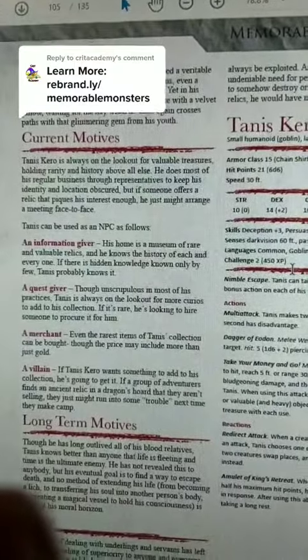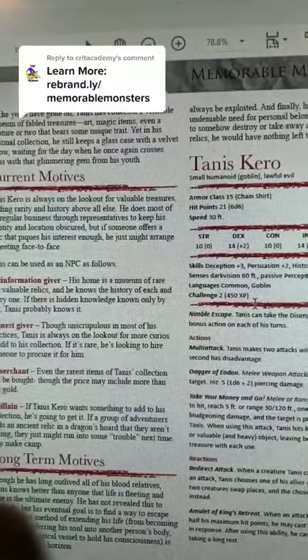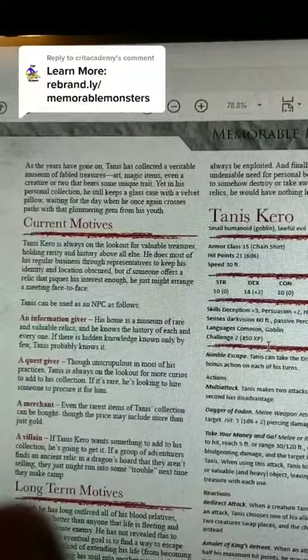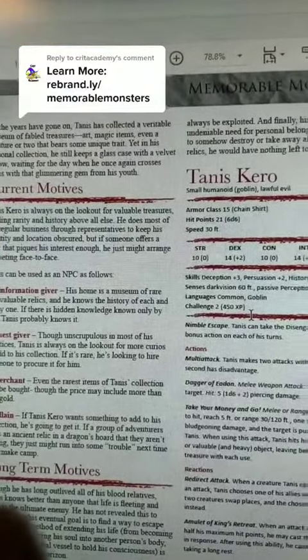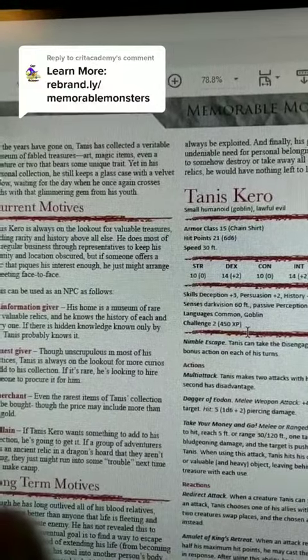As you can see below that, Memorable Monsters gives a collection of different ways that you can actually use Tannis as an information giver. His home is a museum of rare and valuable relics, and he knows the history of each and every one. If there is hidden knowledge known only by a few, Tannis probably knows it.